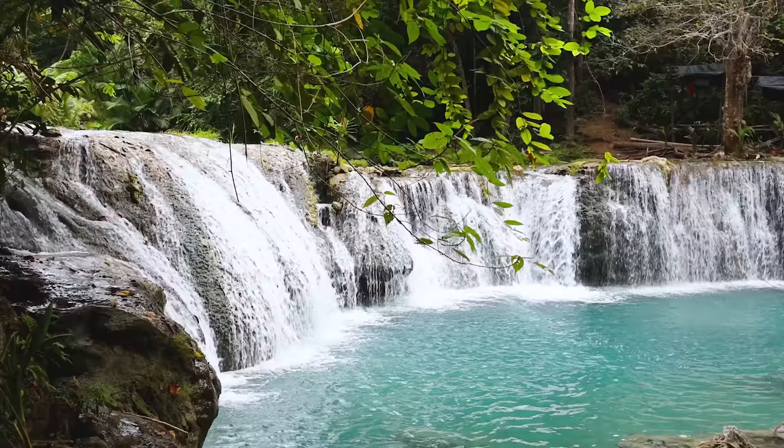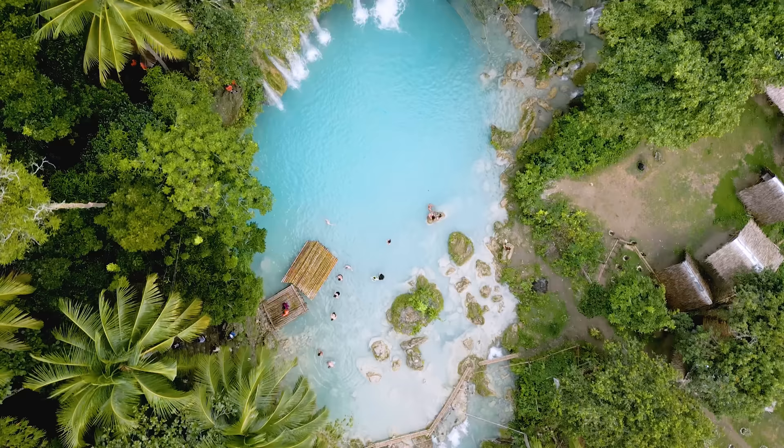One thing that's just so incredible to me is how green everything is and the contrast with the blue water honestly just makes it. Like this is just an ideal tropical paradise.